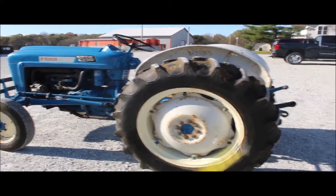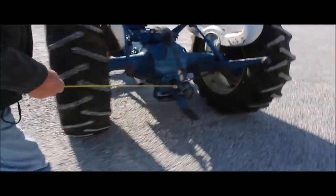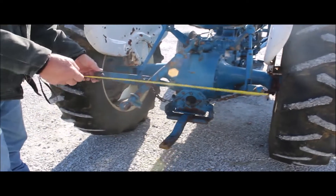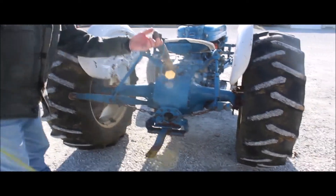The 540 PTO does not turn off. It may with a load, but not freewheeling. Three-point works. It's got your original center link on it.